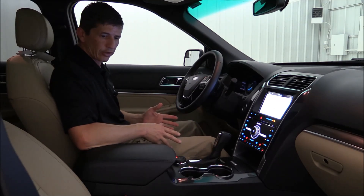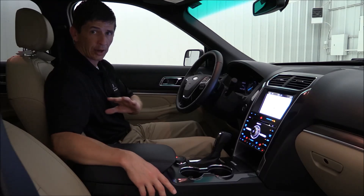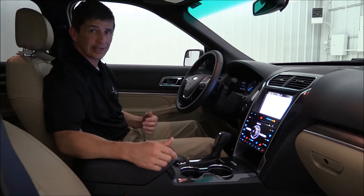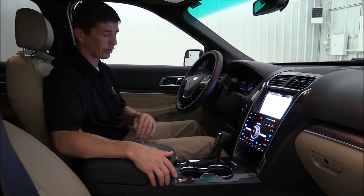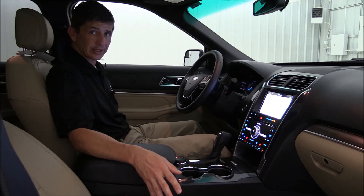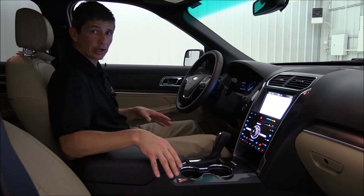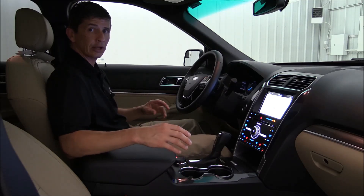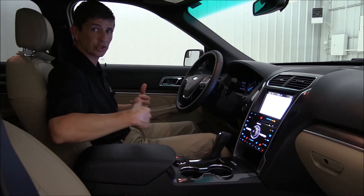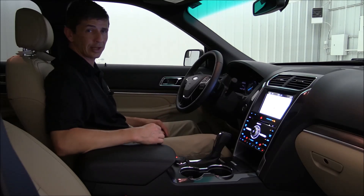Inside, you have leather perforated seats with heated and cooled seats in the front and heated seats in the second row for the outboard positions. The second row comes standard with a 60/40 split bench, but you can opt for bucket seats and an optional second-row console. Up front, dual 10-way power seats with heated and cooled function and driver memory for three drivers. The 301A package adds multi-contoured seats with active motion control — a massage function with a 22-way configuration.